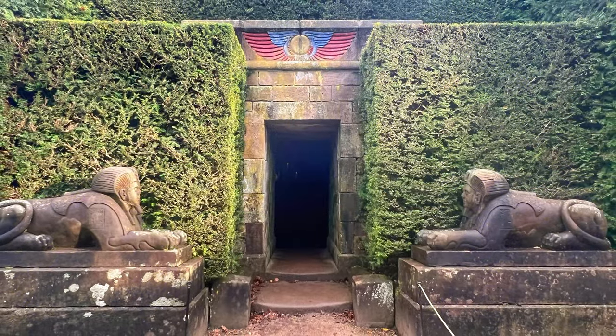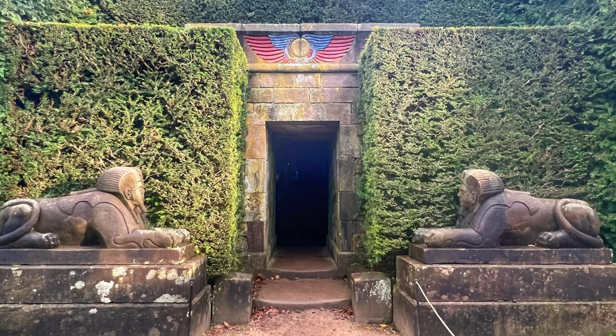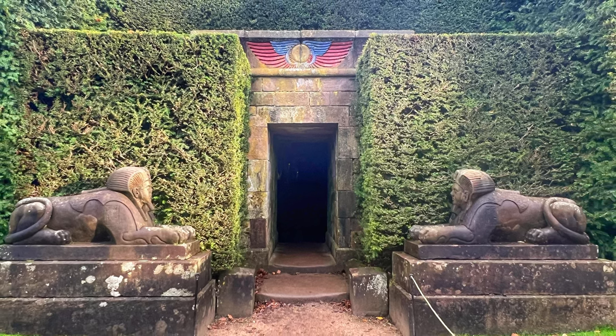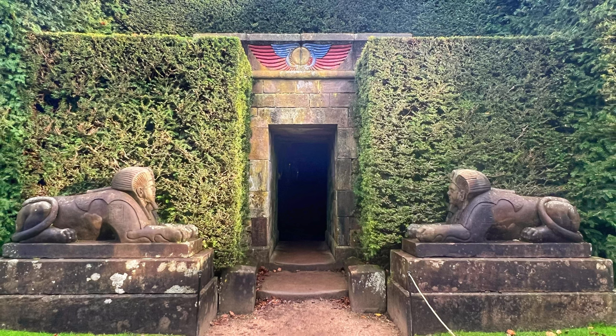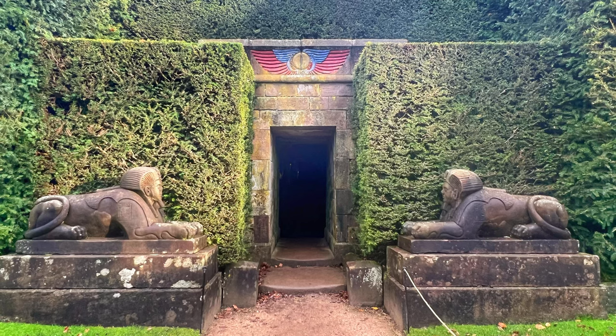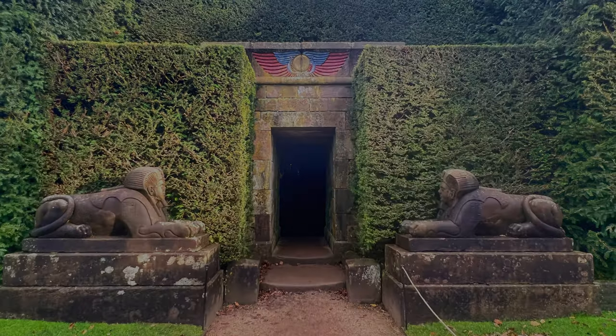...we find replicas of Egyptian statues, including a pair of mysterious yet majestic lions guarding the entrance. This section offers a stark contrast to the other garden areas, and the unique atmosphere Bateman created here reflects Victorian England's curiosity about ancient cultures.